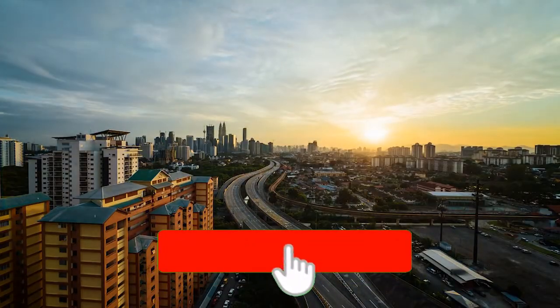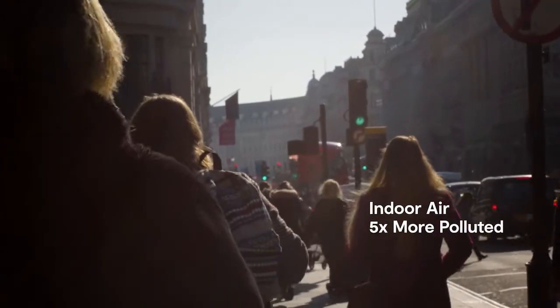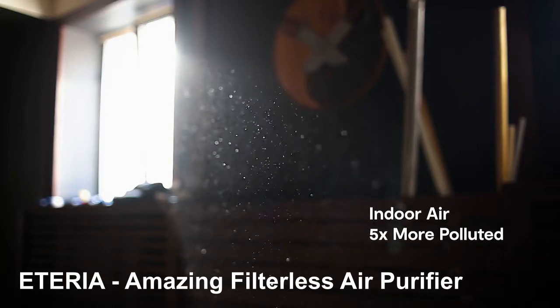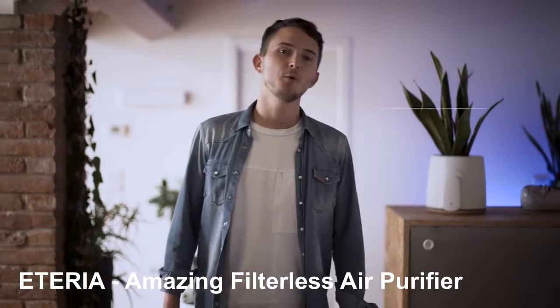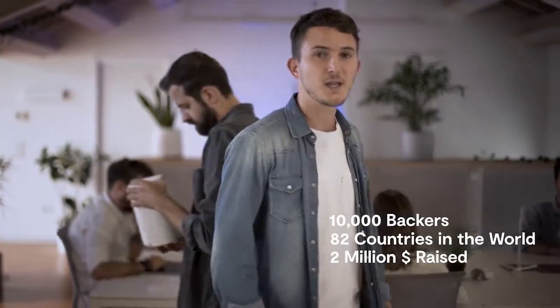We all know that the air we breathe is the most important thing for us, and indoor air is up to five times more polluted than outdoor air. We won't tell you the obvious — we will show you the revolution. We are Vitacy, and this is our third product after two incredibly successful crowdfunding campaigns, with over 10,000 products shipped in more than 82 countries. Get ready for our third next big thing: meet Eteria, your personal air purifier.